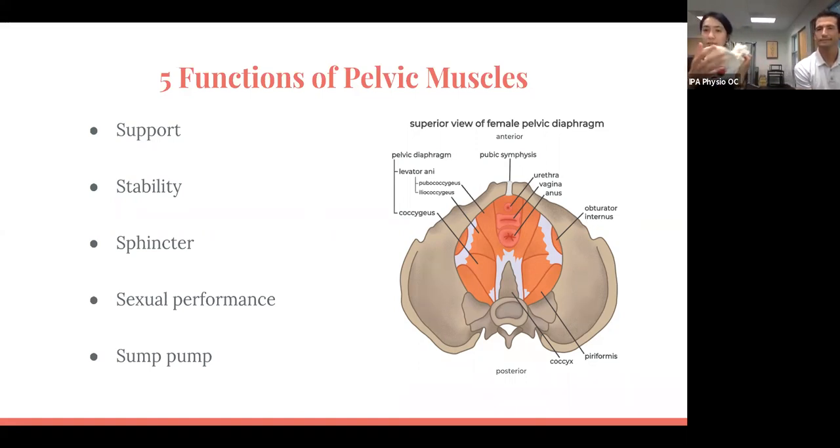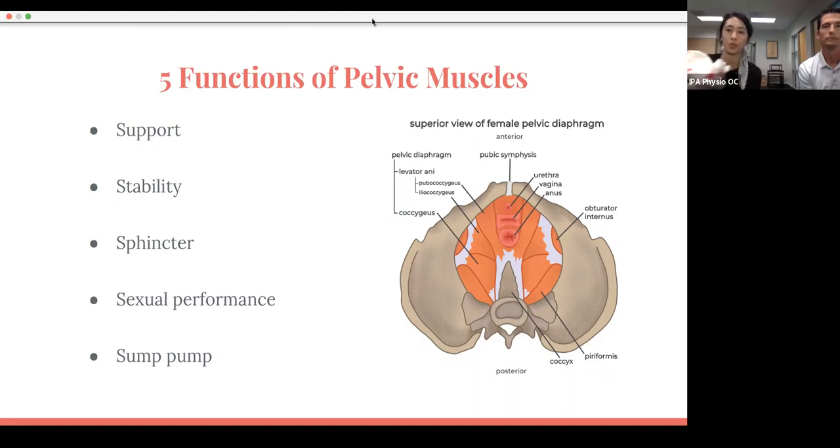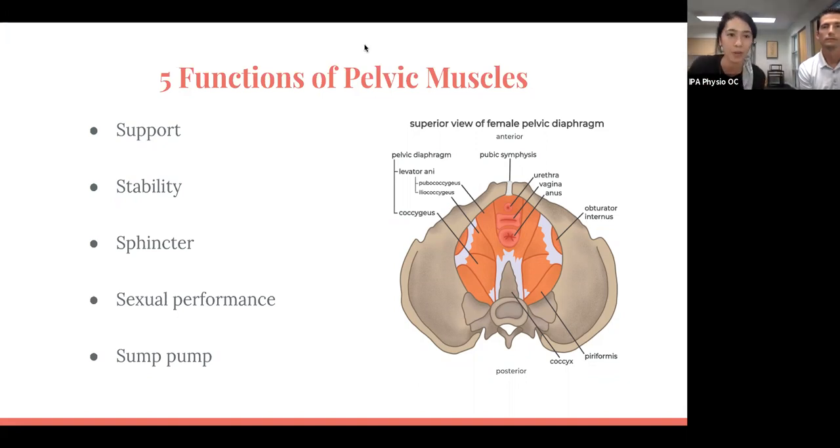As you can see here with my model, inside we do have some organs, and your pelvic floor muscles attach across the bottom of the pelvis — front and back — and they're almost like a hammock, a sling for those organs to rest from.